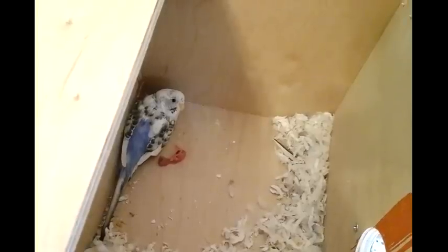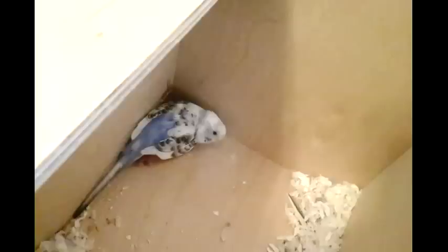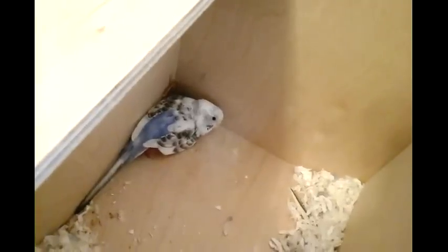Let's see if there's a new one. She's such a good mama. There are two babies now and three eggs. She's protecting the eggs, putting them underneath her, being a good mama. Now we'll leave her alone.